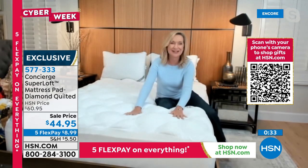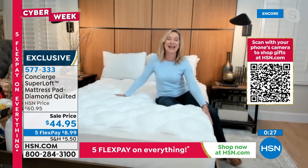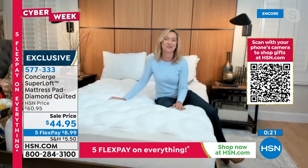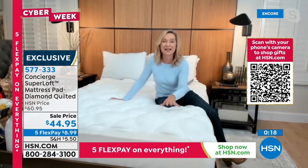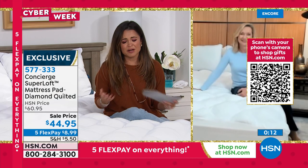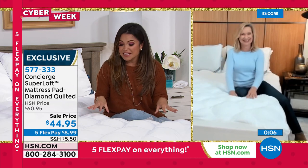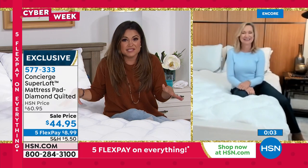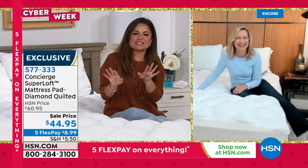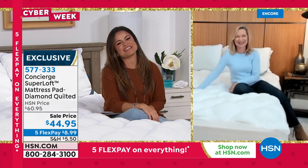It's an incredible value, and we're so happy to offer this today for Cyber Week. The top is so soft you could just sleep right on it. It's been a long day! We won't tell anybody — we'll call you when your next presentation starts. Thank you so much.